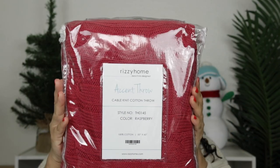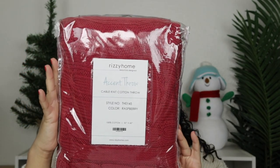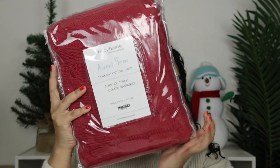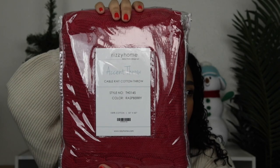For the next gift, I feel like this is super classic and most people are going to love this. I purchased it at Target — this is a cable knit cotton throw blanket. This size is 50 to 60 inches, which I feel like is pretty standard for a throw. And this is in the color raspberry, so perfect for the holidays. Because it comes in this little handle bag, it's really convenient and very easy to wrap. I got this at Target and I purchased it for around $37. Really good gift — I would love this.